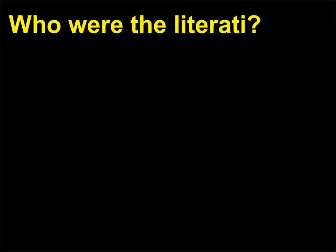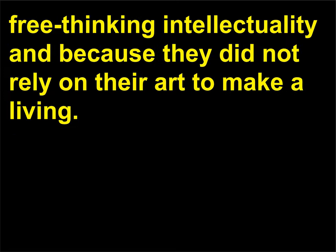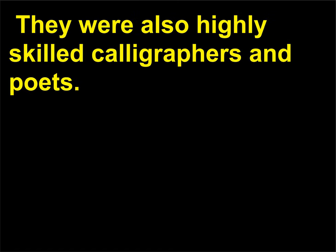Who were the literati? The literati, or wenren in Chinese, were highly educated scholar painters, often held in higher regard than the imperial court painters of the time because of their free-thinking intellectuality and because they did not rely on their art to make a living. Emerging during the Song dynasty, the literati are known for their relatively austere black ink paintings, created using a painting technique called shi mo. They were also highly skilled calligraphers and poets.